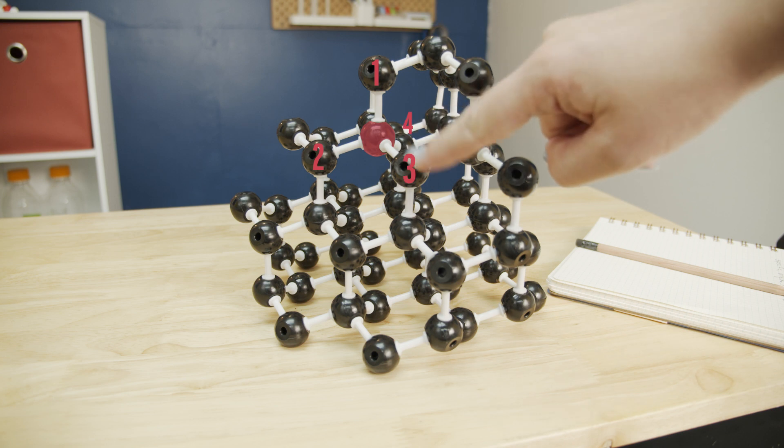In diamond, each carbon is equally strongly bonded to four other carbons in a tetrahedral structure. Running a diamond across paper isn't going to leave little chunks of diamond behind — diamond is the strongest substance known and is often used in really intense drill bits.